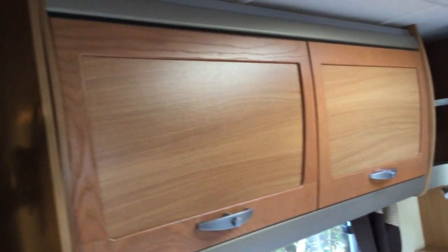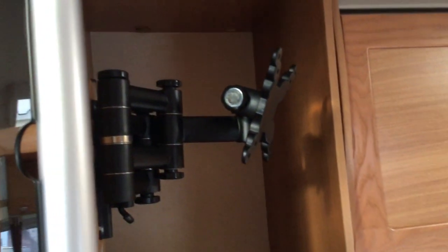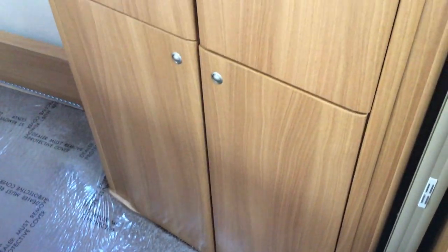Again you've got loads of storage in the back here. You've got an attachment there for your TV bracket. And on my right here you've got a huge double wardrobe with more compartments below.